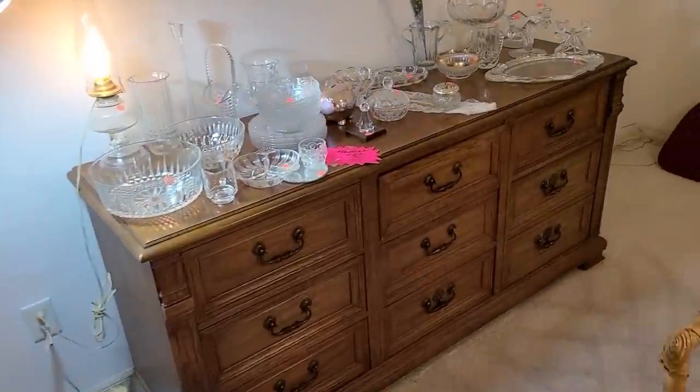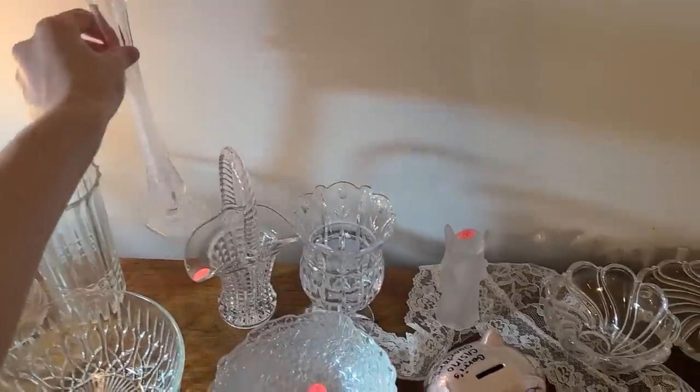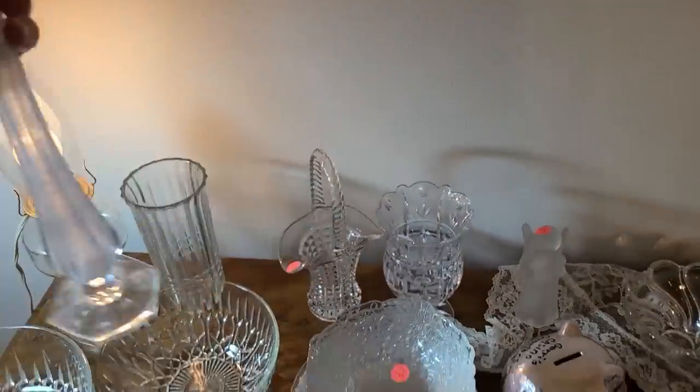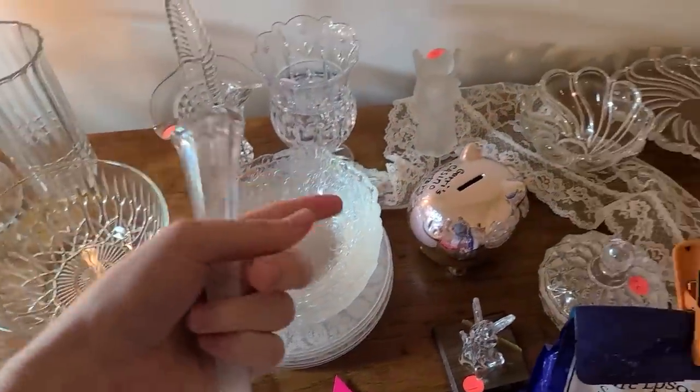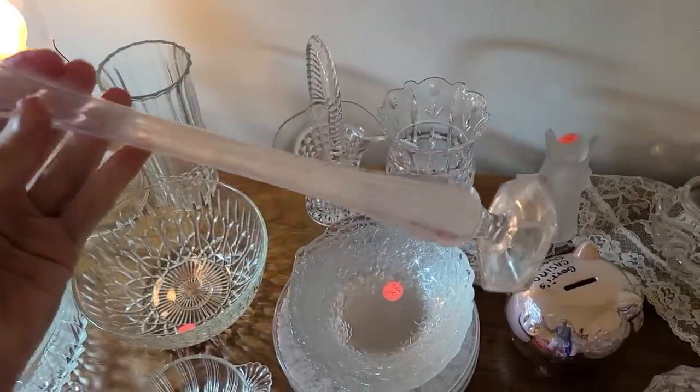They've got some crystal pieces over here. Here's a clear swung vase — it's a little cloudy, there's not a price on it, but it looks like two or three dollars for all this kind of stuff. Don't know about trying to clean that though.